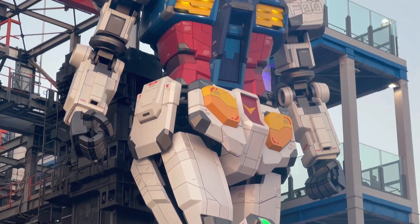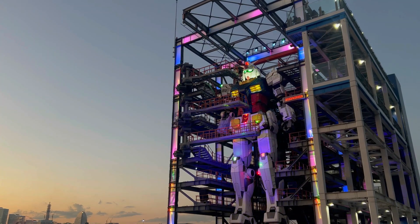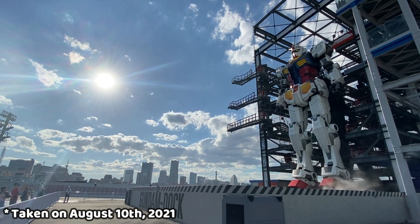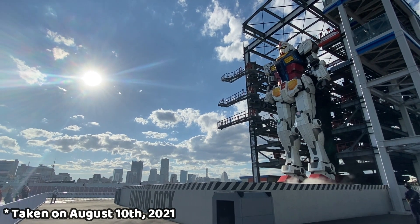Let's get in to see the Gundam. This is the Gundam — it's based on the original anime Mobile Suit Gundam, and the size is the same as the original, which is about 18 meters or 59 feet.